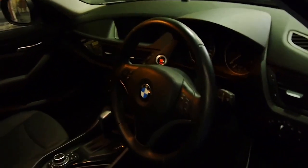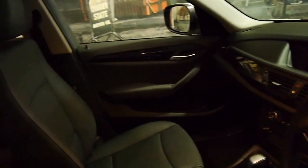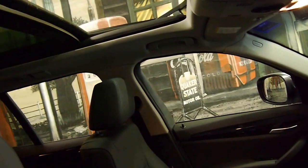It's got push button start, navigation, reverse camera, Bluetooth, and it's got the nice big panoramic sunroof.